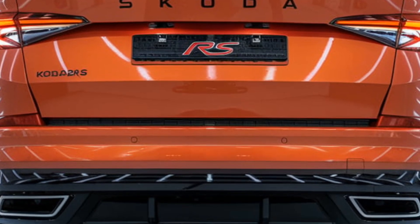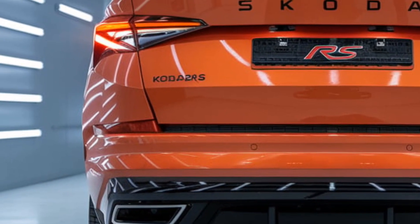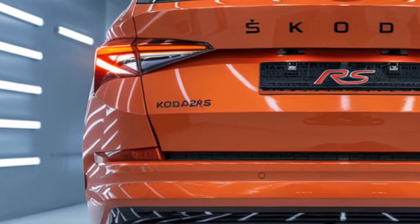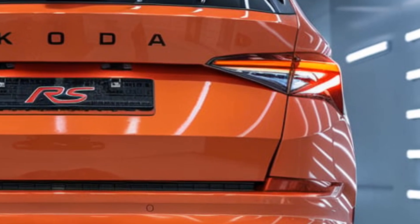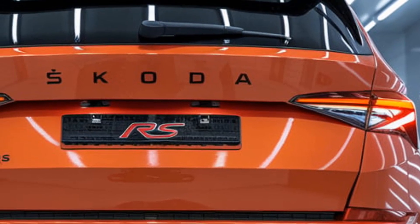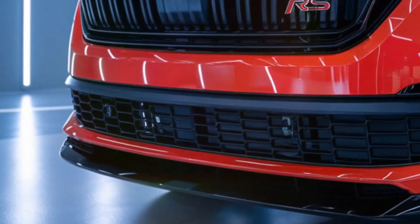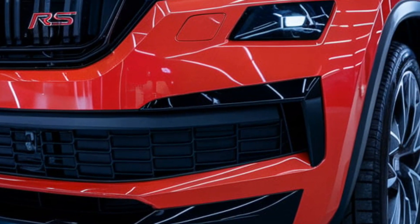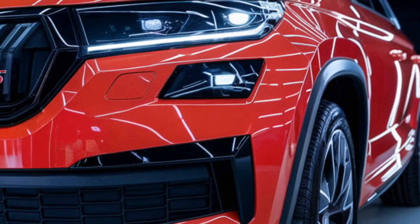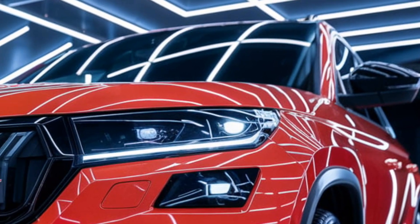The rear end is equally commanding, with sleek LED tail lights and a sporty rear diffuser accentuating its wide, confident stance. The Kodiak RS sits on 20-inch alloy wheels with a striking black finish that complements the muscular wheel arches and bold exterior lines. Available in a variety of premium colors, the palette now includes vibrant hues like race blue and velvet red, in addition to more understated metallics.